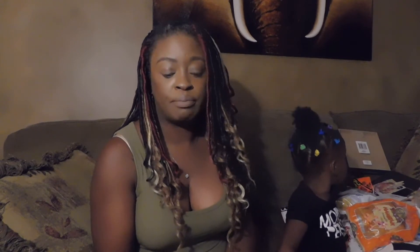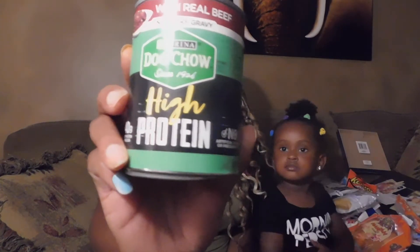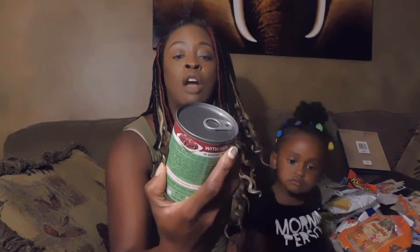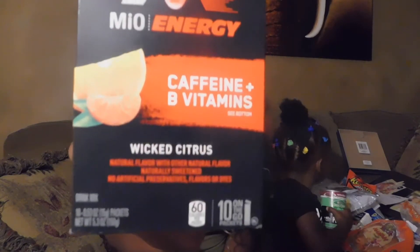My puppy had surgery — I got him neutered — so I've been giving him soft food while he's recovering. Got four of these high-protein dog chow cans with real beef and savory gravy. Also got the man and the boy some Meal Energy with caffeine and B vitamins — there are 10 packs in there.